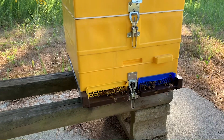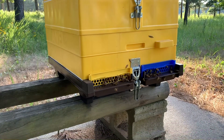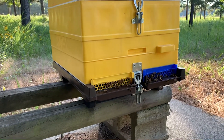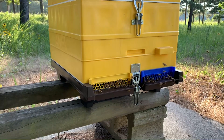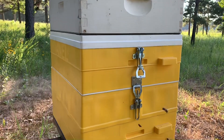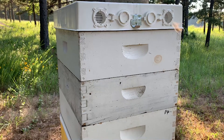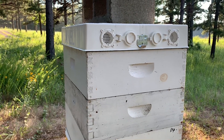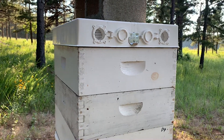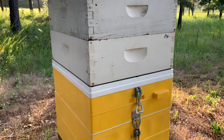These bees are working in and out — no bearding, no signs of heat stress. Just strictly in and out, business as usual. I don't know if the anel has anything to do with this, but if it does, old dad's gonna get him one. That's three supers full of honey, and that insulated hive has the vent cap popped open.